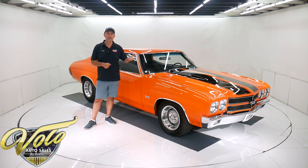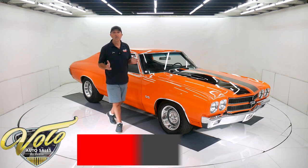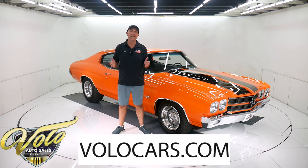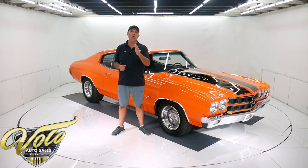Good, clean, rust-free body, painted beautifully. Go to VoloCars.com. That's where you can read all the specs, study a hundred pictures, and that's where you find the prices on all of the collector cars we offer for sale. We have about 200 right now. Go to VoloCars.com.